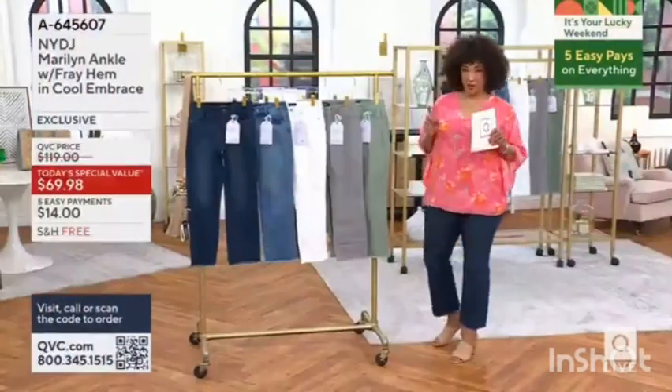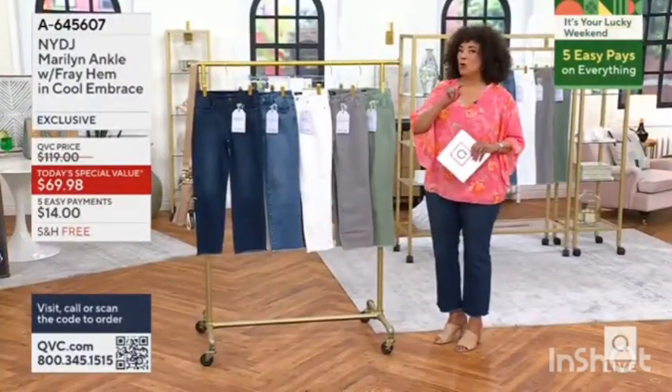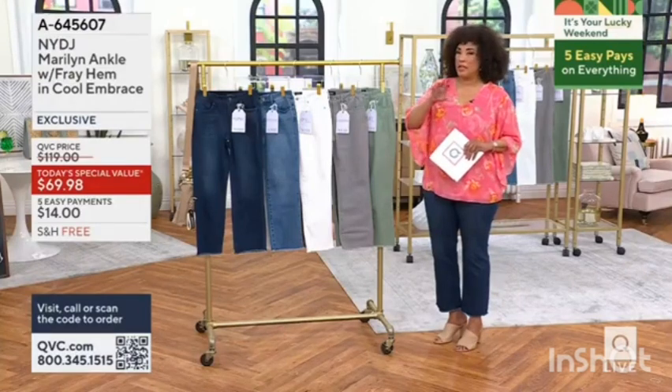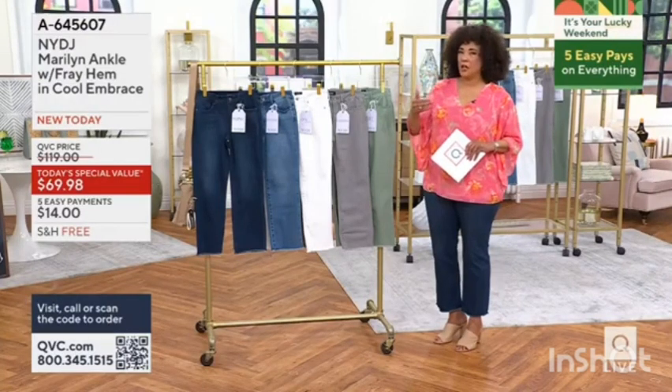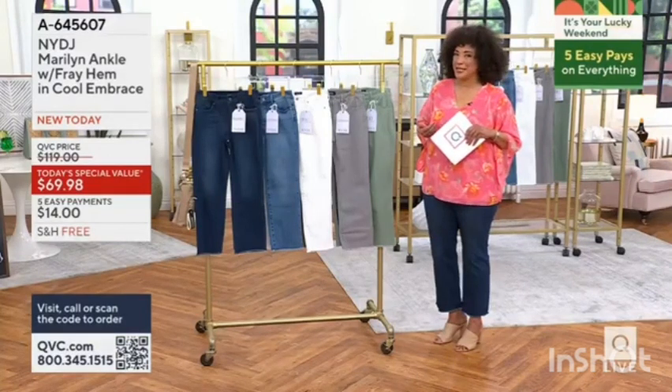5 Easy monthly payments are available for you on anything that you're shopping for. And if you don't yet have one and apply, you get the 5 Easy Pay and a $50 account credit. I'm going to tell you why that's really exciting when we talk about our Today's Special Value.